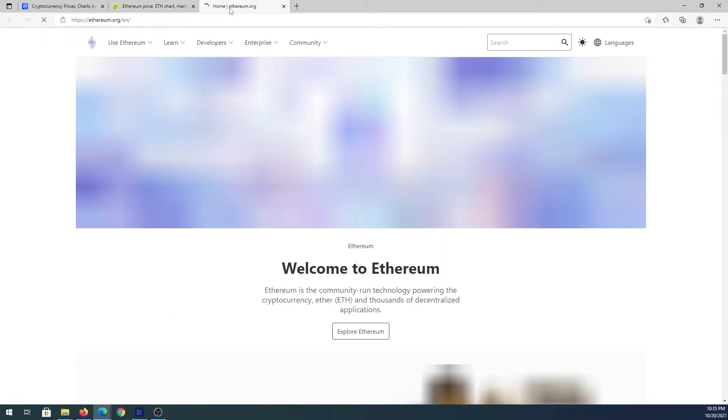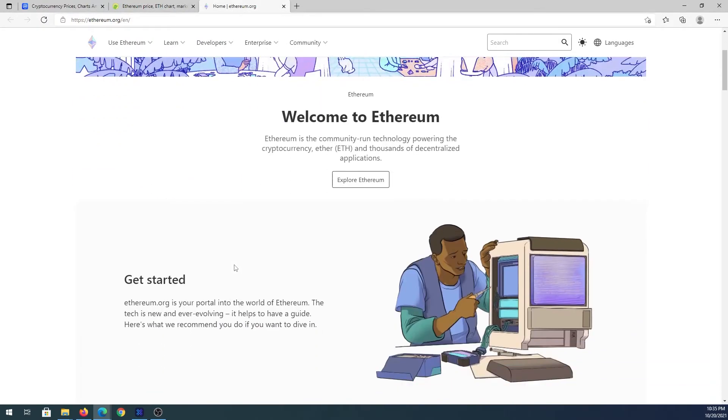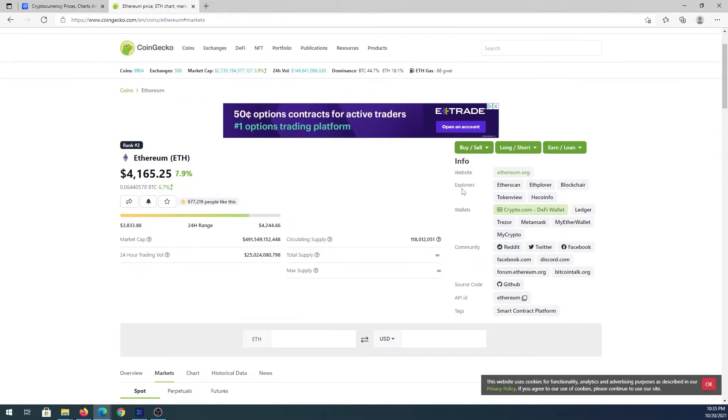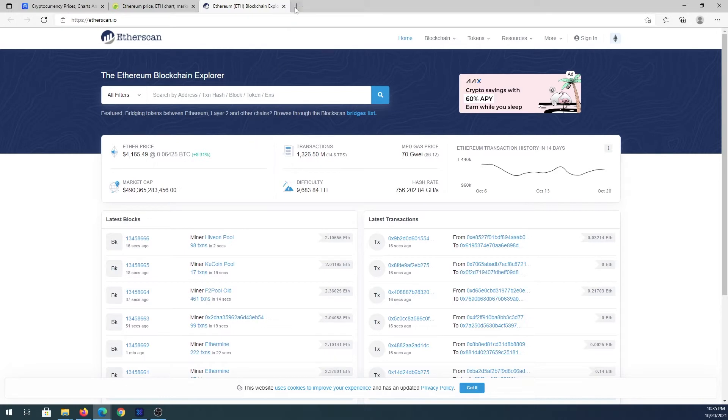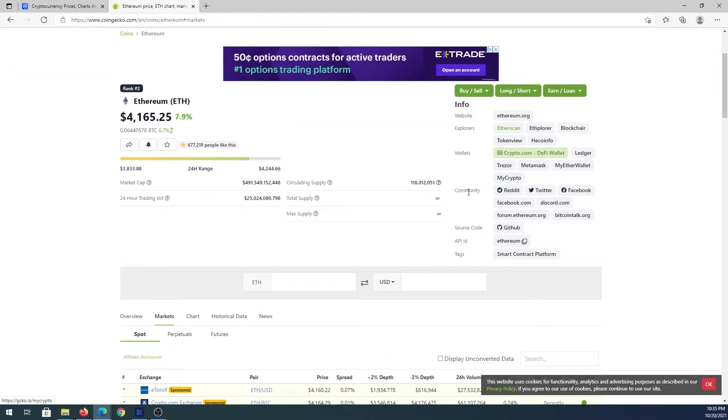If we scroll up you'll see the project's website link, so you can open Ethereum's homepage and read about the project if you're thinking about investing. You'll also see an Ethereum explorer link where you can view the actual blockchain and find every Ethereum transaction. Scrolling down you'll see different wallets, community links including Reddit, Twitter, and Facebook, and market data showing the market cap, trading volume, circulating supply — currently 118 million coins — with total and max supply listed as unlimited.